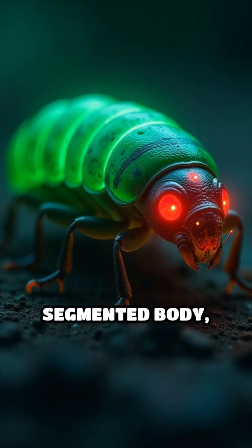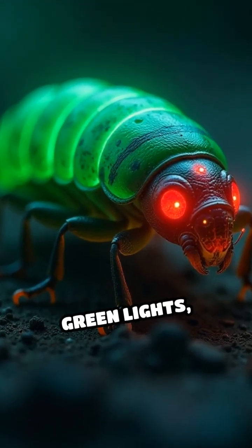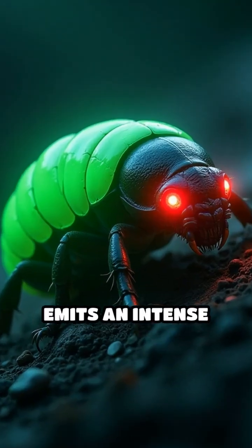Along its segmented body, it flashes bright green lights, while its head emits an intense red glow.